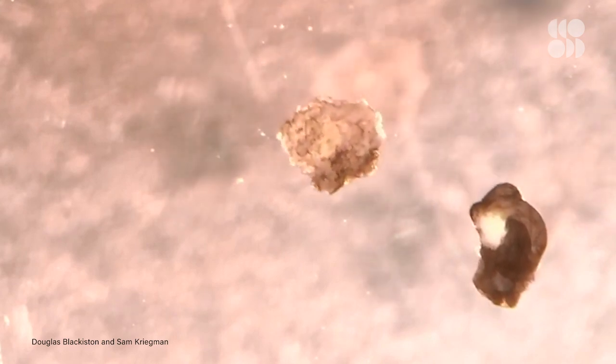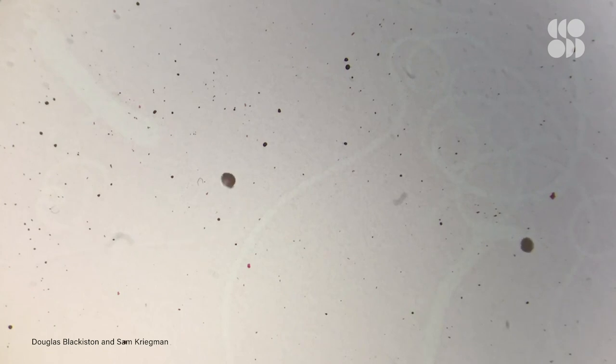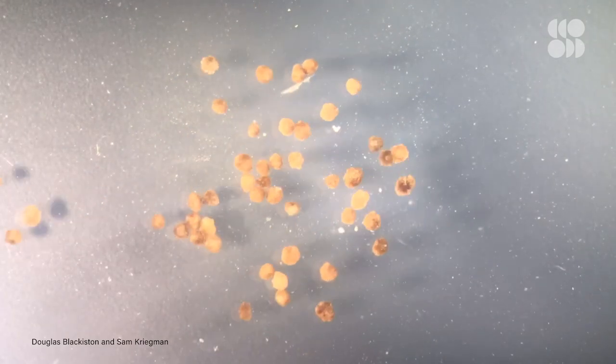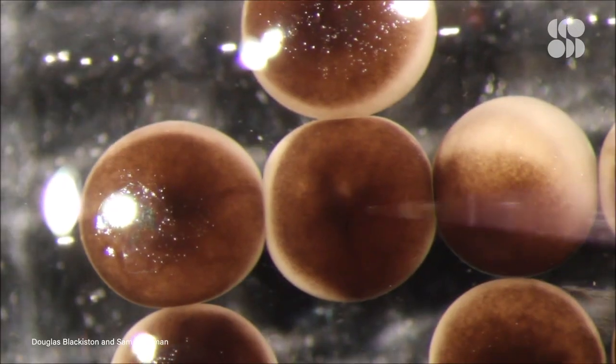In 2020, the world saw its first glimpse of a living robot. Known as the Xenobot, this microscale organism could move, self-heal, and work with other bots to meet a common goal. But all these features have gotten a massive upgrade, including memory. Say hello to Xenobot 2.0.